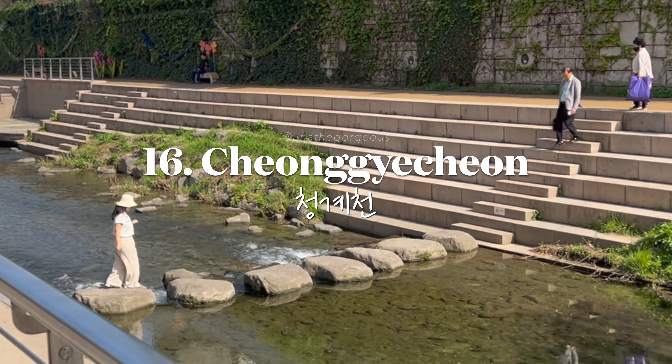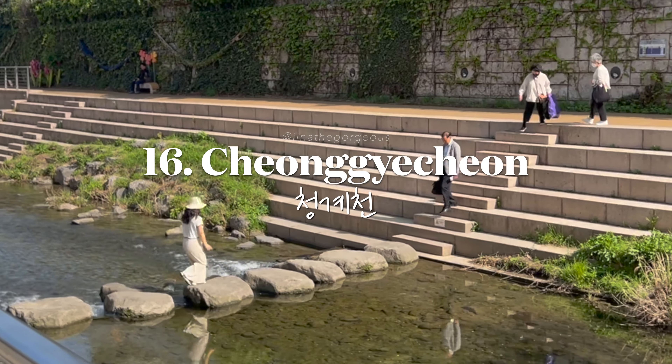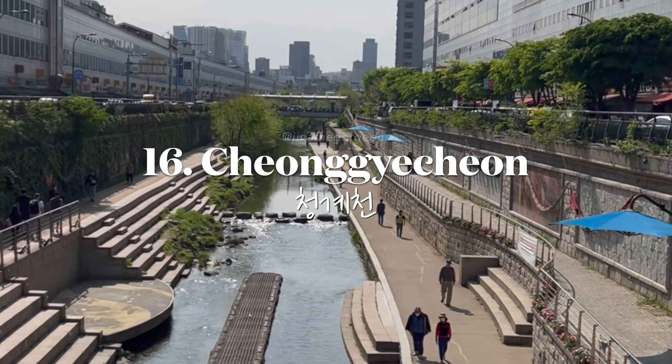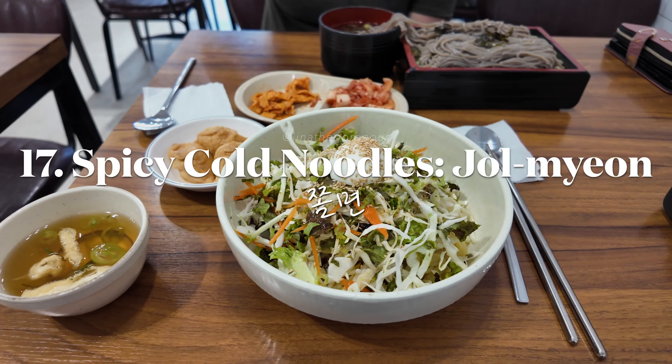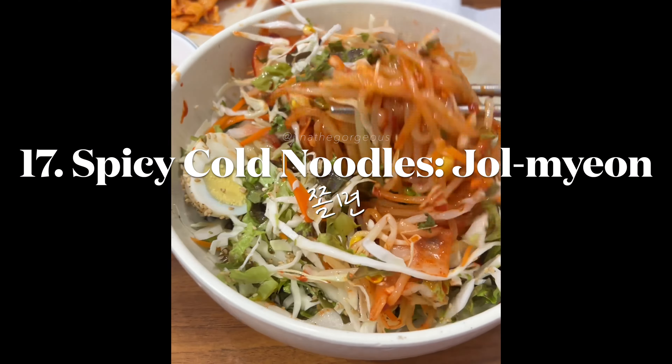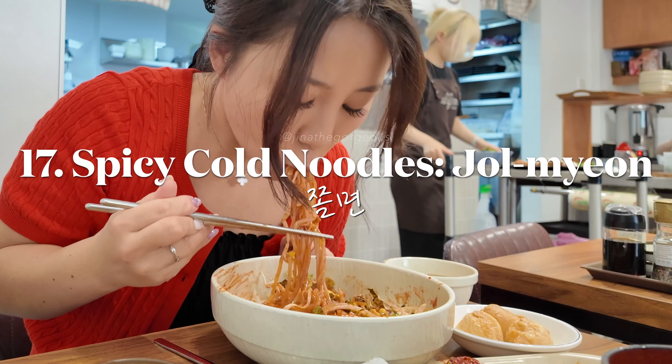Take a serene walk along the revitalized Cheonggyecheon stream — a peaceful escape in the city. Refresh yourself with a spicy and chewy bowl of jolmyun. Perfect on a hot day.